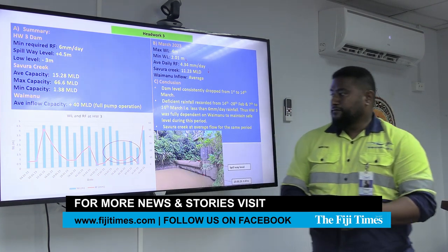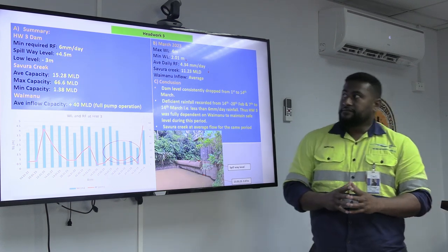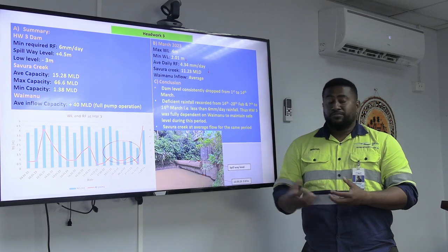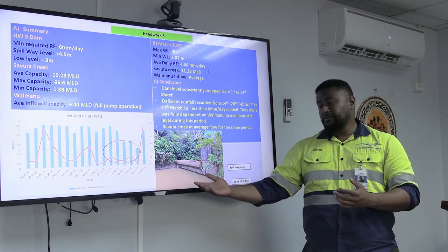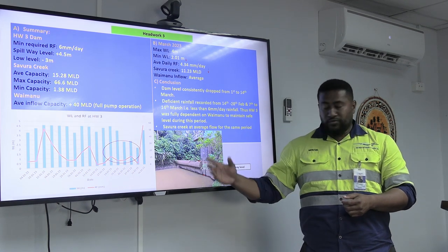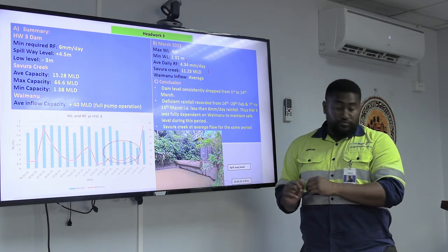This shows the rainfall and the water level at Headworks 3. So the issue we've been facing in terms of our raw water sources is because there's been a lack of rainfall — our rivers are not replenished, our mini-dams are not replenished, and we are unable to extract the volume we require in order to maintain production.